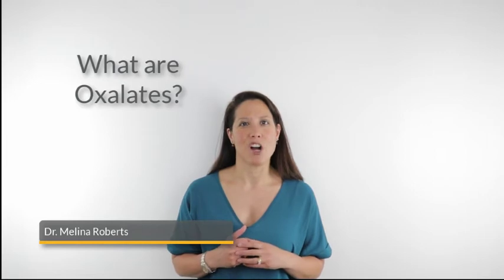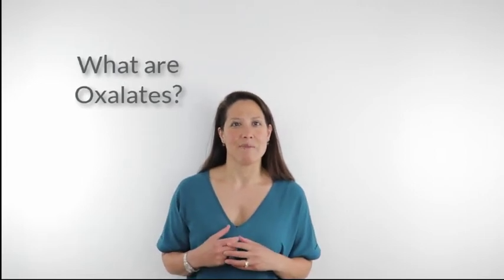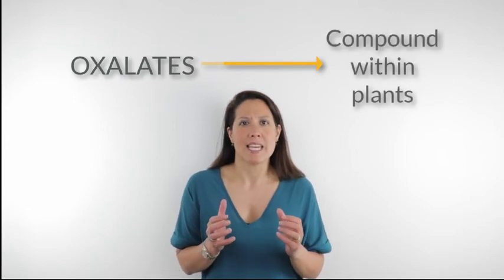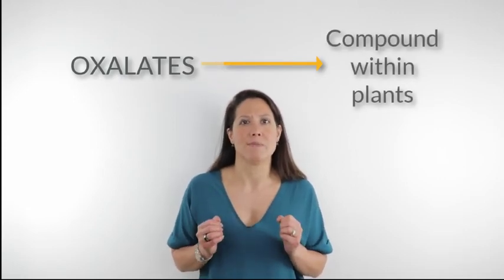Welcome, I'm Dr. Melina Roberts and today I'm going to talk about oxalates. A question I've been asked is: what are oxalates? Oxalates are a compound within plants that serve as the plant's natural defense mechanism, helping to protect those plants from predators like animals, insects, and fungi.